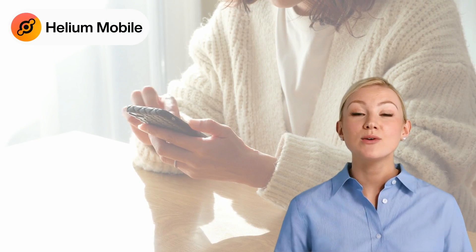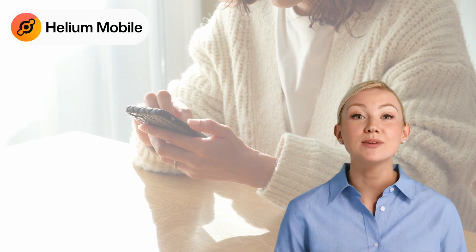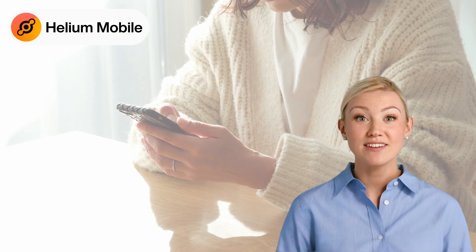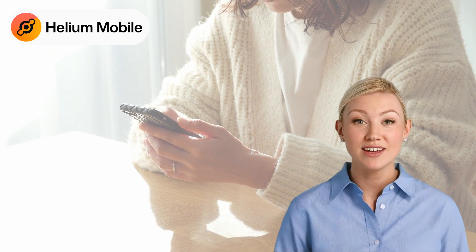Whether you're tech savvy or prefer a guided setup, their experts are available to provide you with a smooth and straightforward experience. They'll handle everything, letting you relax and enjoy your new mobile plan stress-free.